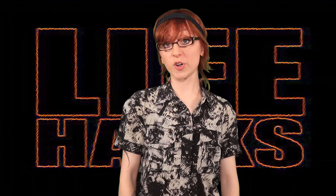What's up YouTube? Astrid Clover here with some summer life hacks that'll keep you so chill you won't need Netflix.